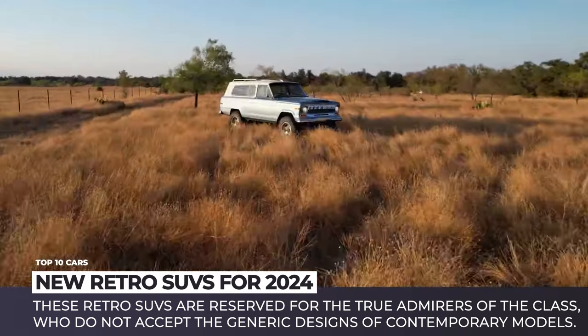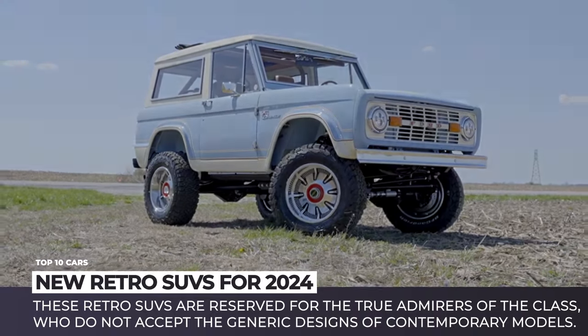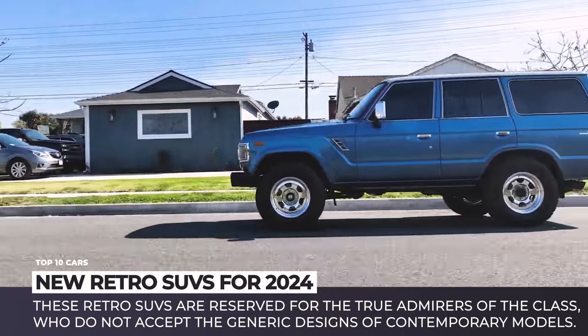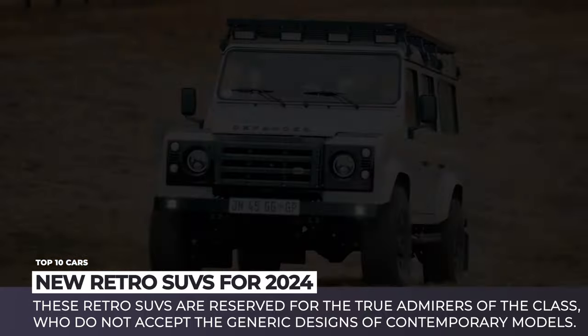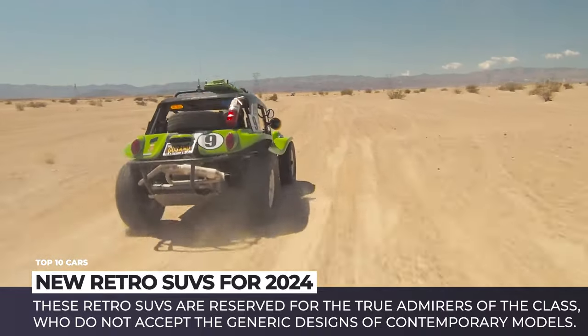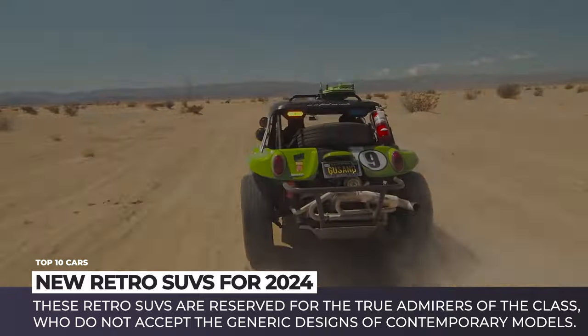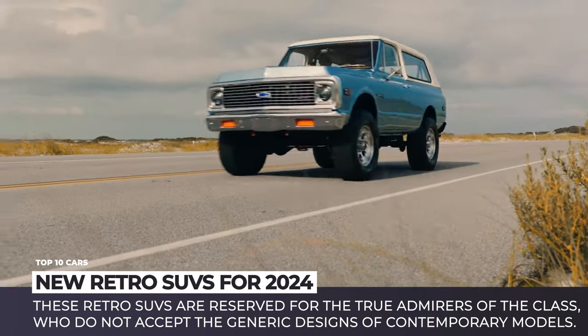Restored to the factory condition or heavily modified to meet modern road standards, these retro SUVs are reserved for the true admirers of the class who do not accept the generic designs of contemporary models. So subscribe to our channel and enjoy the timeless classics with traditional body-on-frame construction and superb off-road capabilities. Let's start the engines!